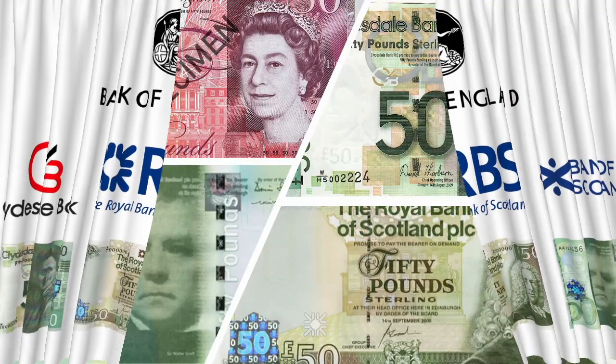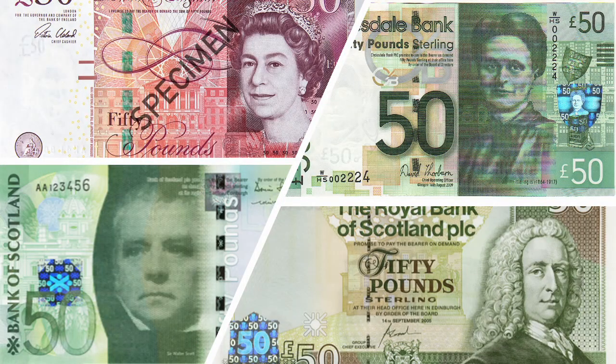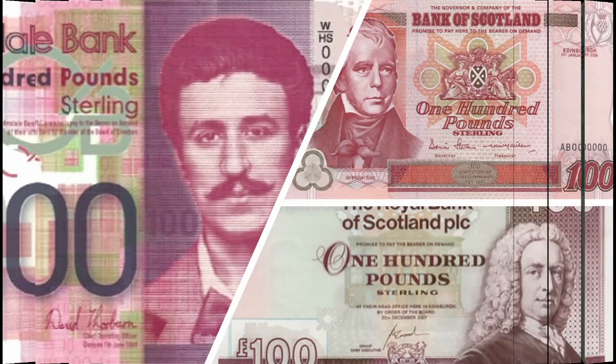If you contrast them, you can see that the Bank of England £50 is red, whereas the Scottish commercial banks use green — until recently. But why do they use green? They use green because their £100 notes are red, and the Bank of England does not produce a £100 equivalent. So red is the colour of the highest denomination: in Scotland it's £100, in Northern Ireland it's £100, but in England it's £50.